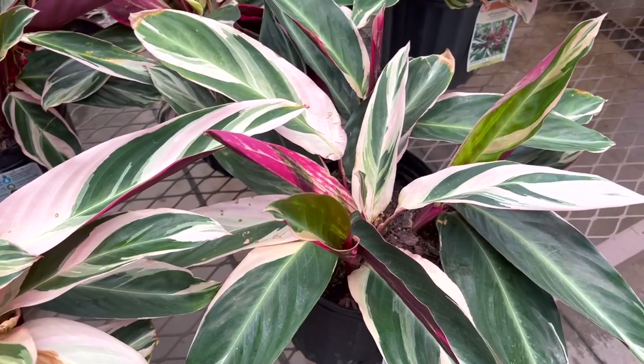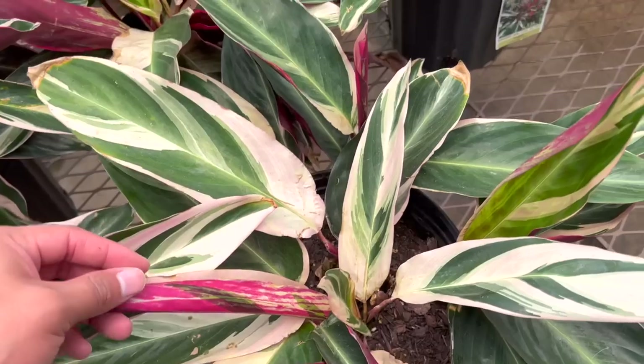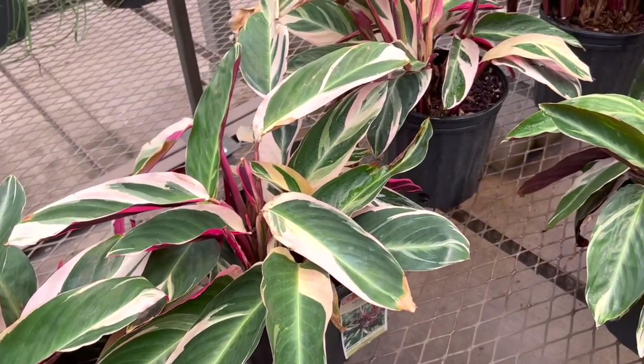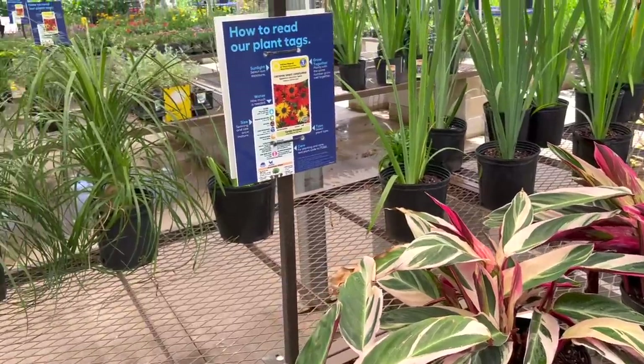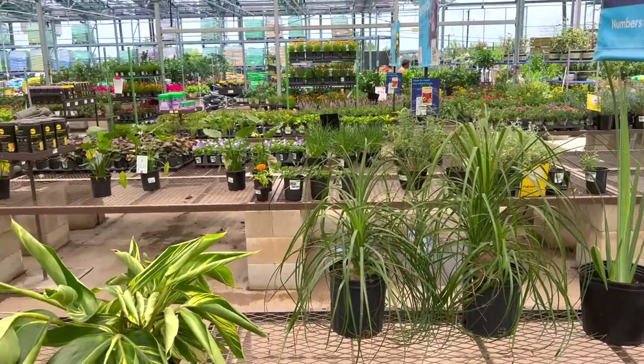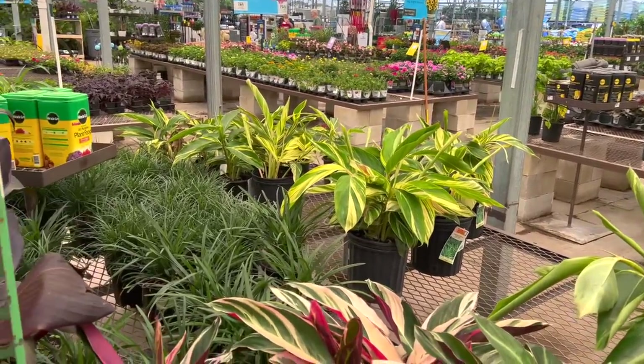We've been looking at homes just for fun to see what's in the area. We have two neighborhoods that we like a lot and they're super close to my boyfriend's job, which is great because he started driving the highway. They're always adding new homes so we're already looking at those neighborhoods. That is basically it for today you guys.